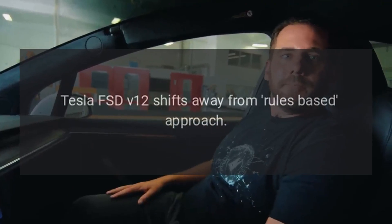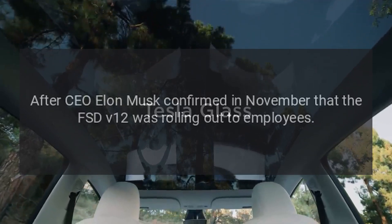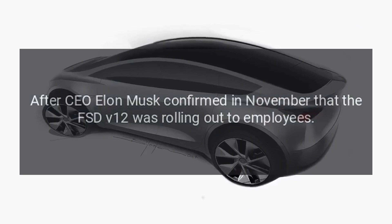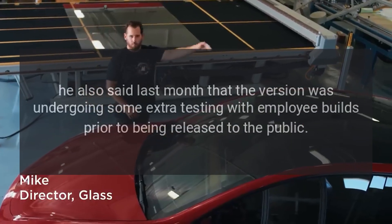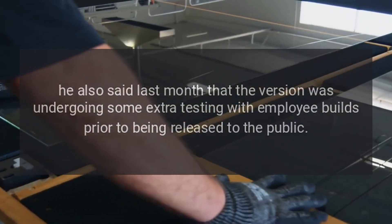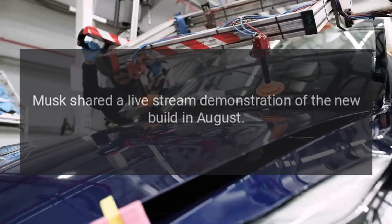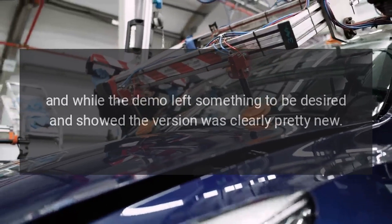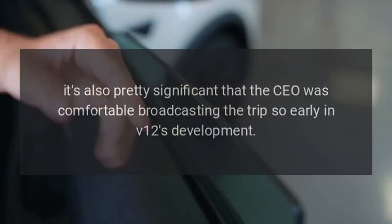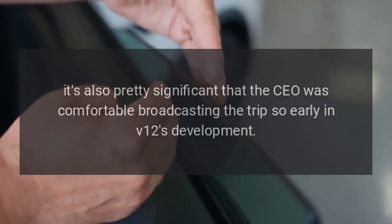Tesla FSD V12 shifts away from a rules-based approach. After CEO Elon Musk confirmed in November that FSD V12 was rolling out to employees, he also said last month that the version was undergoing some extra testing with employee builds prior to being released to the public. Musk shared a live stream demonstration of the new build in August, and while the demo left something to be desired and showed the version was clearly pretty new, it's significant that the CEO was comfortable broadcasting the trip so early in version 12's development.